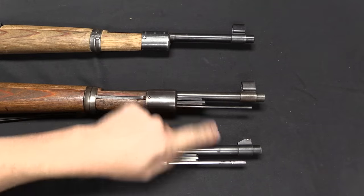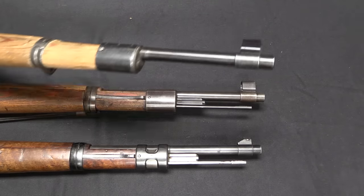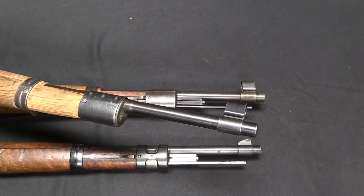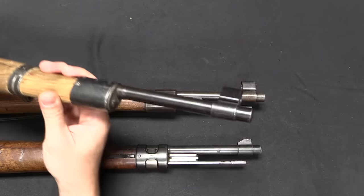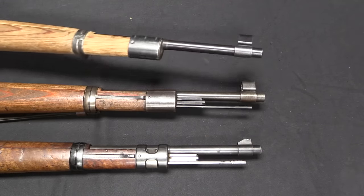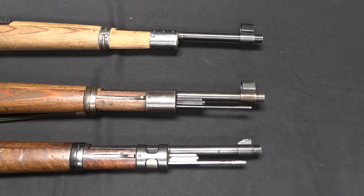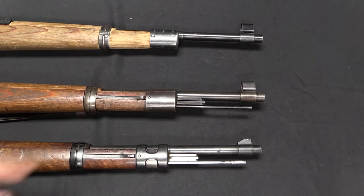We have cleaning rods and bayonet lugs on the early and middle guns, but none on the Kriegsmodell. By the end of the war, your expected survival period in combat against the Russians and Americans is probably shorter than the time you'd need to clean the rifle, so they just left it off entirely — didn't have to drill the hole, didn't have to make the cleaning rods. The same goes for the bayonet lug. By the end of the war, people finally realized that sticking a short little knife bayonet on the end of the rifle is not actually practical for anything. For the early and mid-war guns, these features didn't change — went from in the white to blued, but that's it.